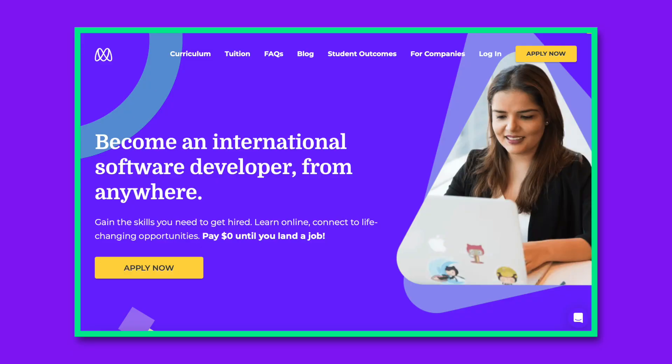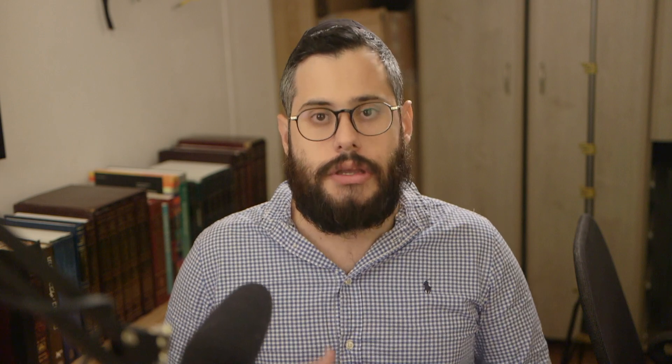I found an online boot camp called Microverse, and they have an entry requirement where everyone who wants to apply has to do some pre-course work. This pre-course work is done through the Odin Project — essentially a website that teaches you the basics of HTML, CSS, and JavaScript. So I started with that.